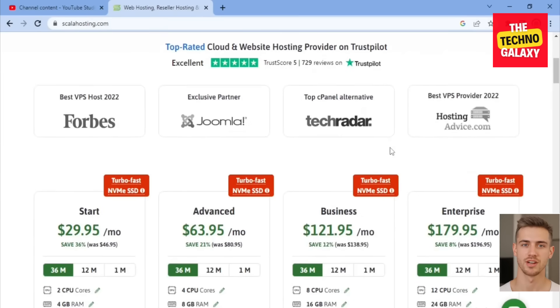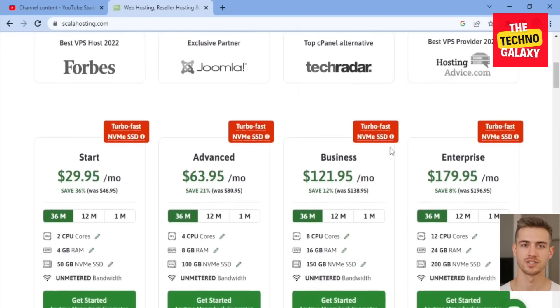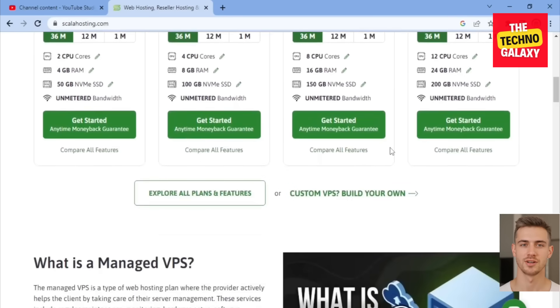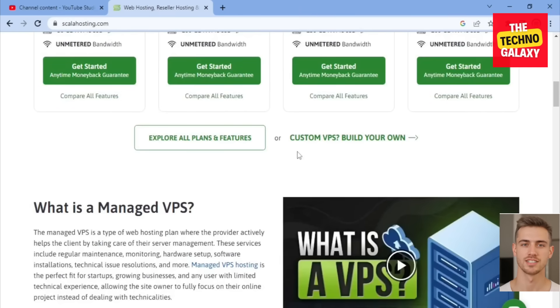Scala Hosting is mostly popular for their VPS hosting plans, which offer more resources and customization options than shared hosting plans. They include dedicated resources such as more CPUs and RAM, as well as the ability to install custom software and applications. They also offer the added advantage of scalability, where customers can easily scale their resources up and down.